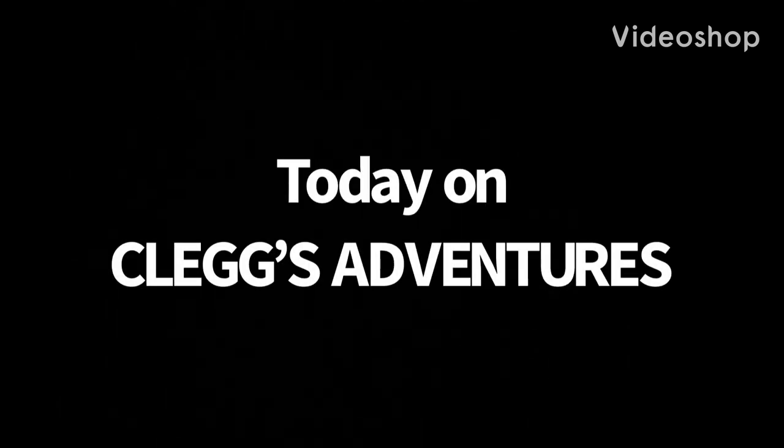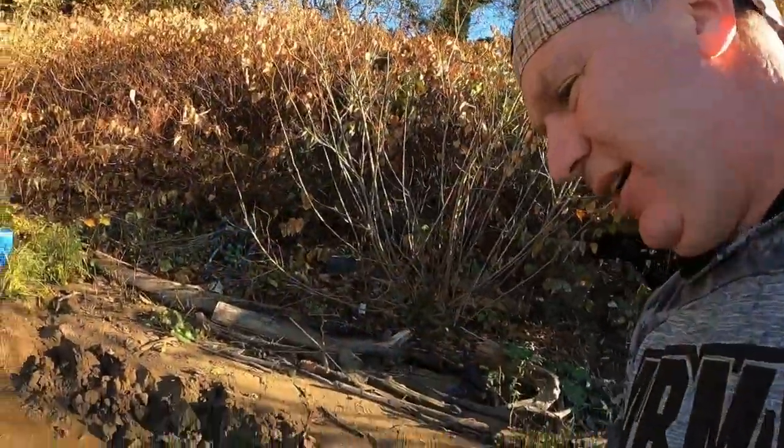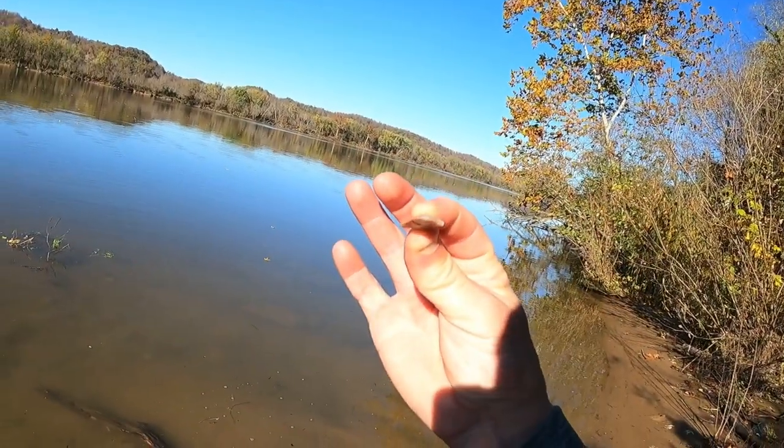Today on Clegg's Adventures — you saw him, right? He ran around there. I found something else in that screen right before I was about to throw it out. Look at this. It's just here. I got something already. It's got a really nice bevel on it.